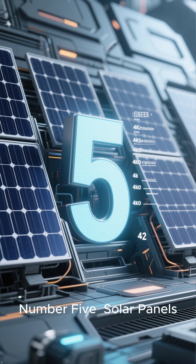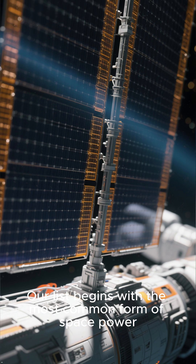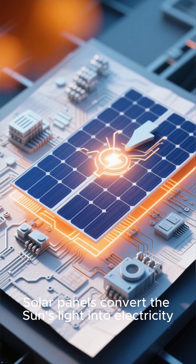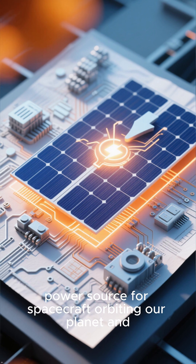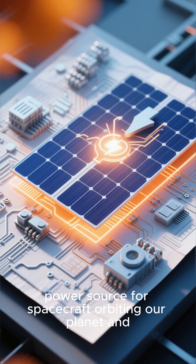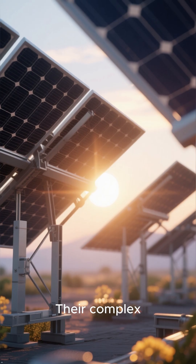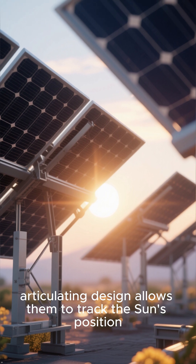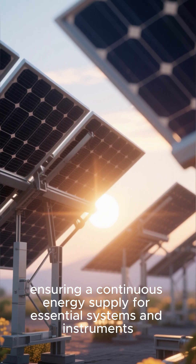Number five: solar panels. Our list begins with the most common form of space power. Solar panels convert the sun's light into electricity, providing a consistent and renewable power source for spacecraft orbiting our planet and throughout the inner solar system. Their complex, articulating design allows them to track the sun's position, ensuring a continuous energy supply for essential systems and instruments.